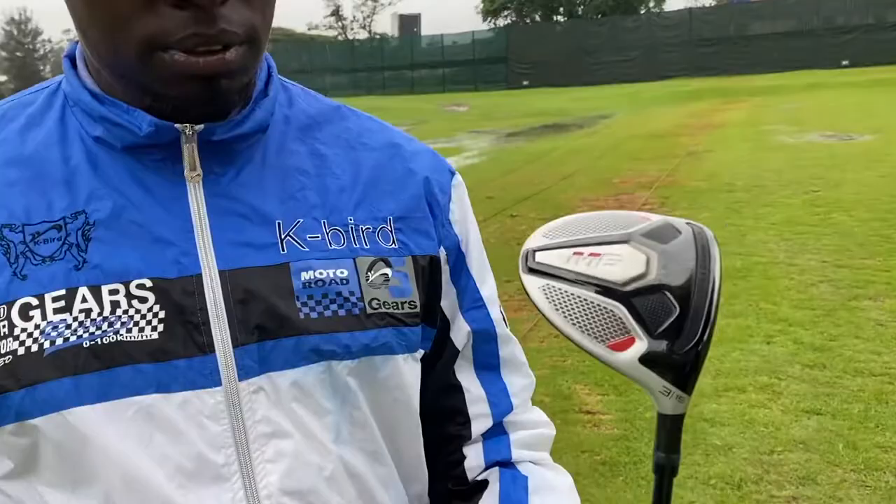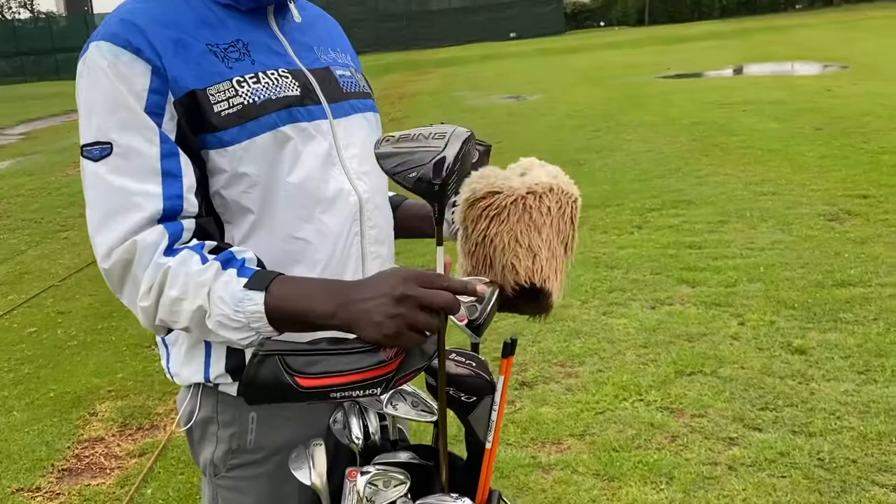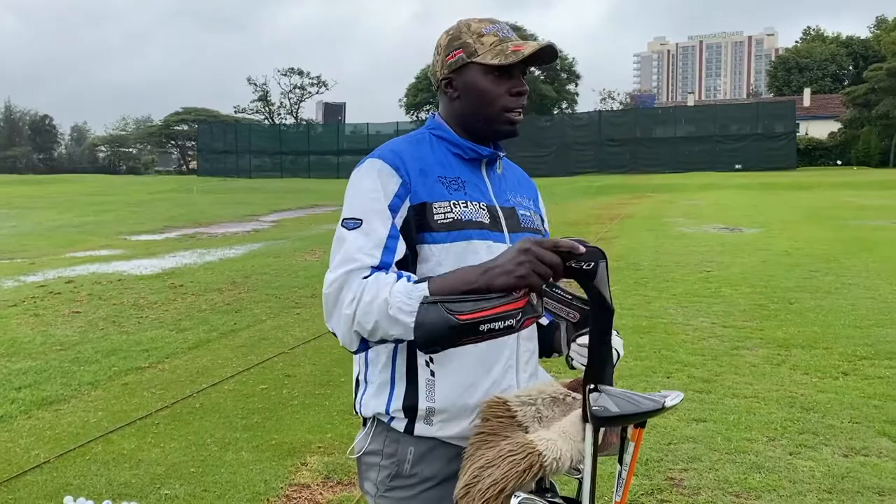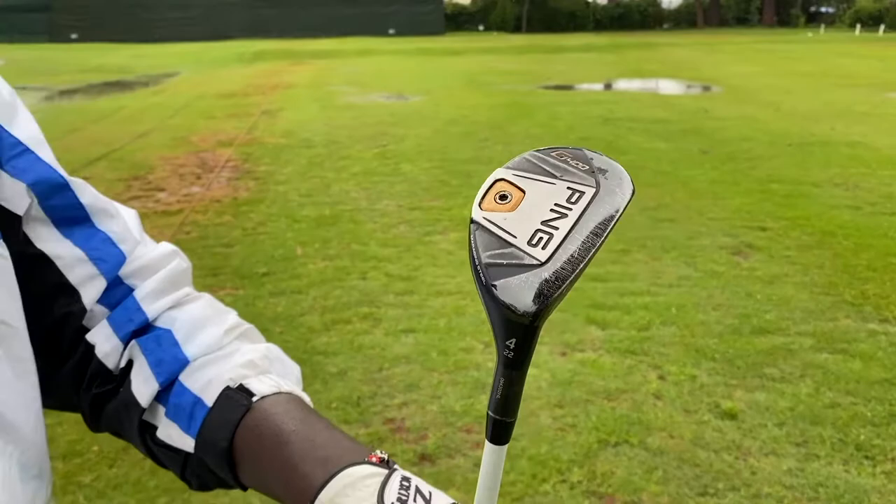I use a Ping G400 series driver. Oh, do you like it? Yeah, very much — it's a big boy. What's that driver headcover? This is a cut. And I use a Ping G400 rescue as well, in two degrees.